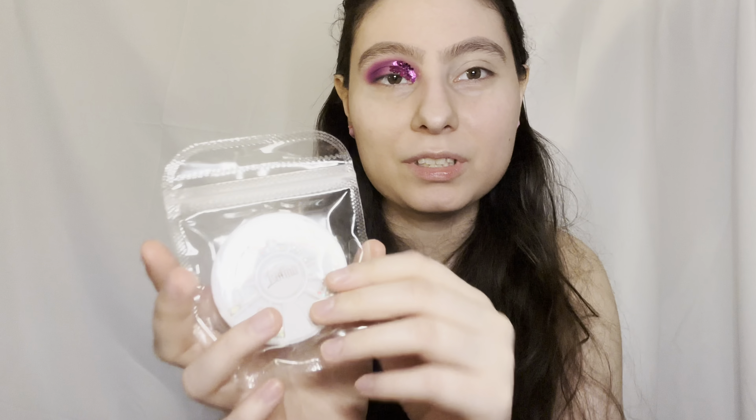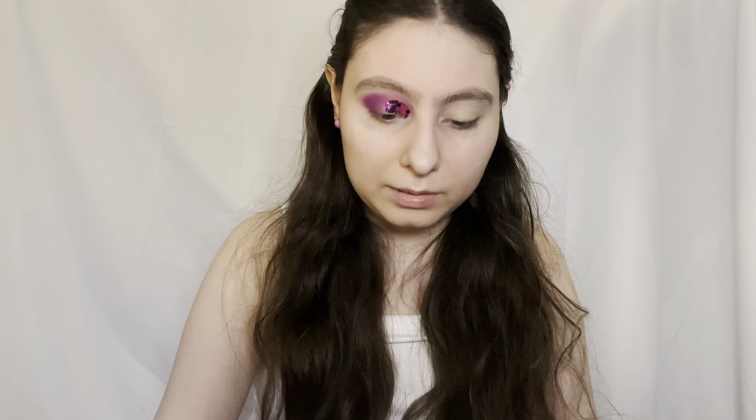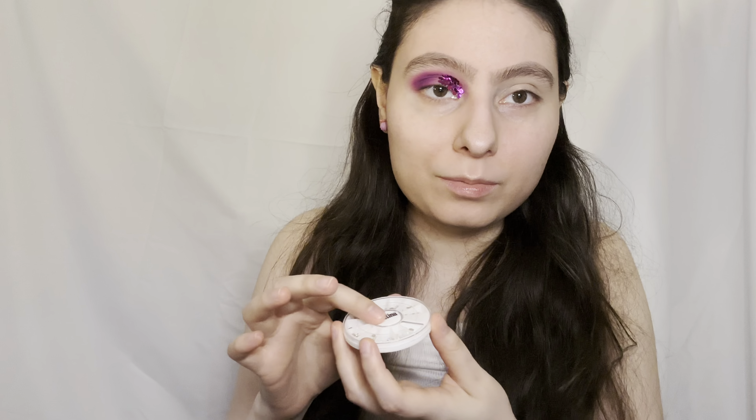I'm also going to try the rhinestones from their brand — hit two birds with one stone. These come in blue and green but since I'm going with purple I'll just use the clear ones. They're so tiny. I'm scared they're gonna fall everywhere — and then I accidentally pressed the little middle button and a lot of the tiny rhinestones fell out.